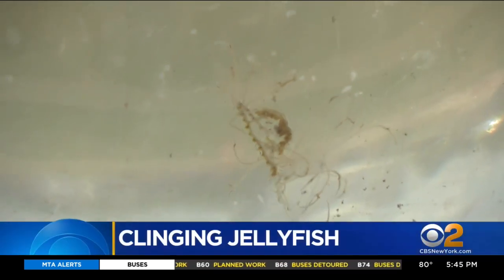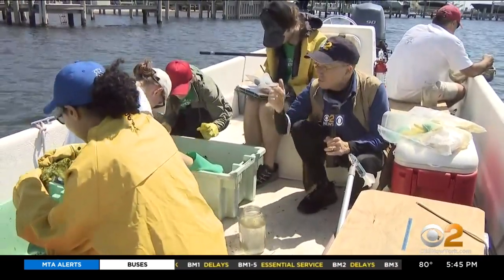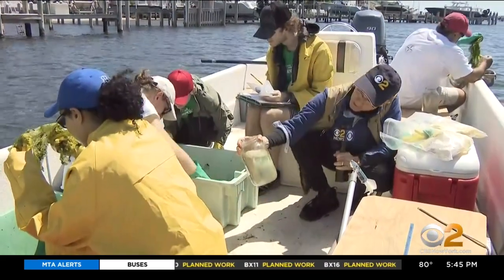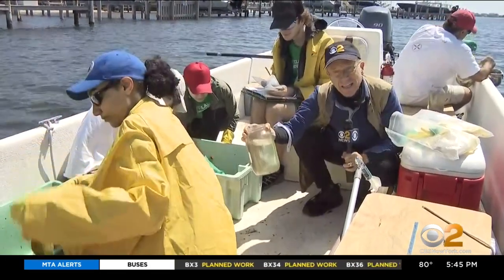Today we are jellyfishing. This is Gonionemus vertens, also called the clinging jellyfish. It's a small invasive hydrozoan, or type of jellyfish, from the Pacific. Even though it's early in the season, we're just midway through the third net dip of the morning and the scientists from Montclair State University have already collected over 40 of these tiny terrors.